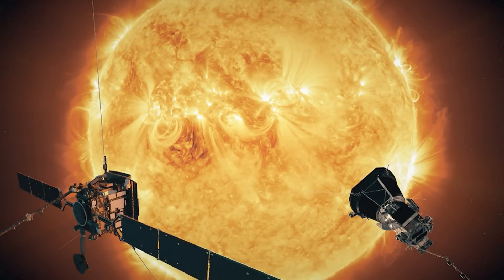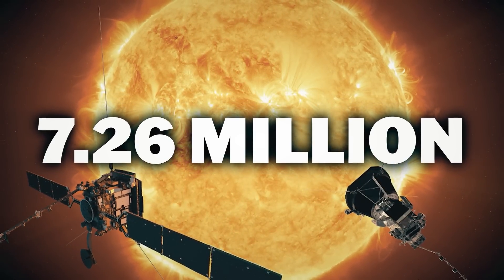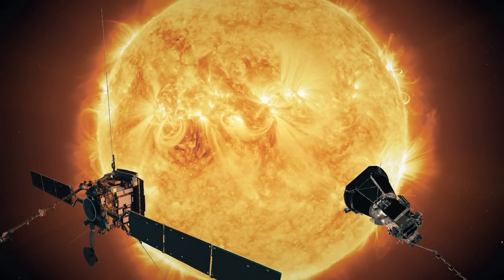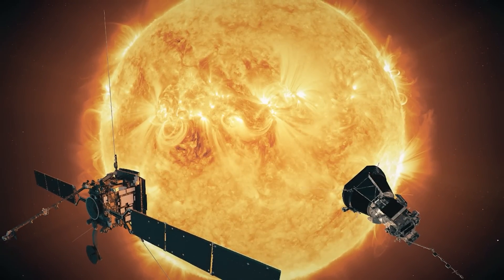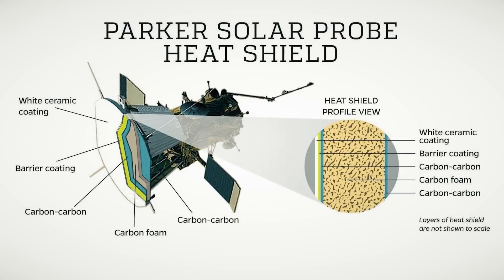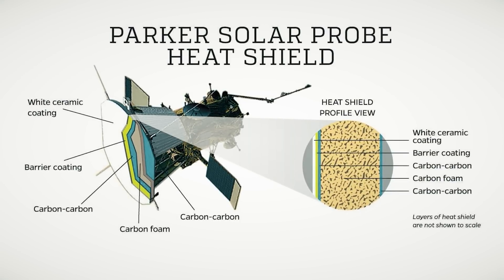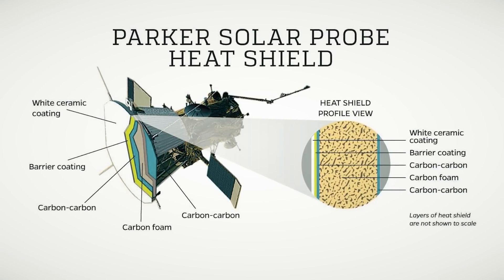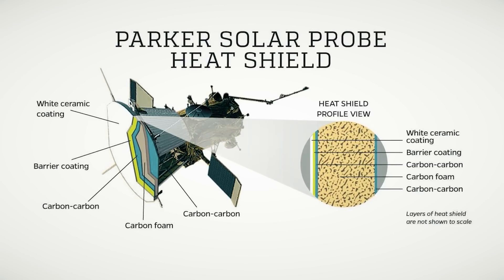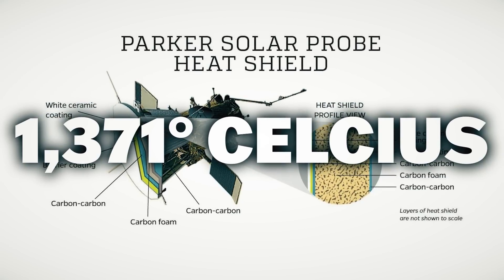Parker has completed its 20th approach to the sun, coming within 7.26 million kilometers of the layer of ionized gas considered to be the sun's surface, and should eventually get within 6.12 million kilometers. To withstand the heat from the sun, the Parker Solar Probe's protection includes an 11.4 centimeter carbon composite shield capable of withstanding temperatures of almost 1,371 degrees Celsius — which seems hot.